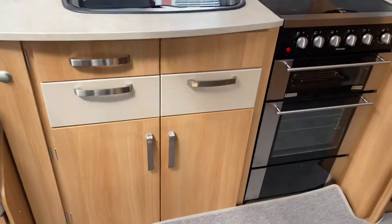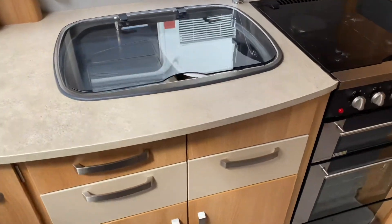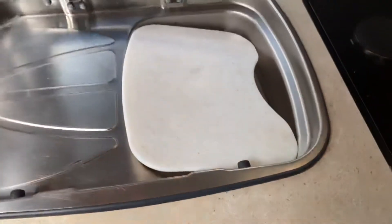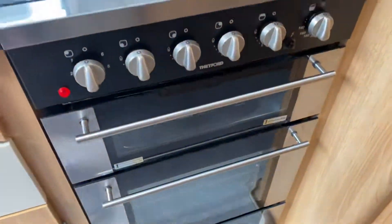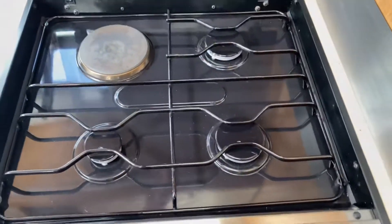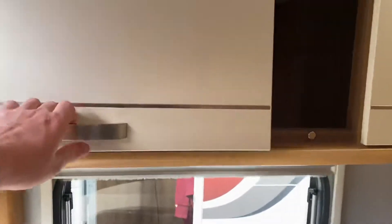Inside the caravan, dead opposite you, you've got your kitchen area. Plenty of storage for facilities. Hot and cold mixer tap sink with a side drain. Separate grill and oven with a five burner gas hob with one electric ring. Overhead storage lockers as well, with nice deep cupboard spaces and an extractor fan in the kitchen area.